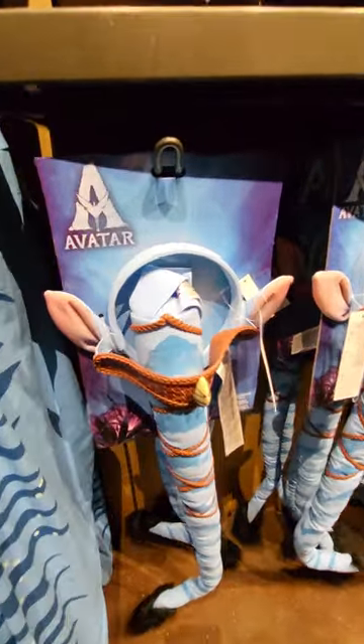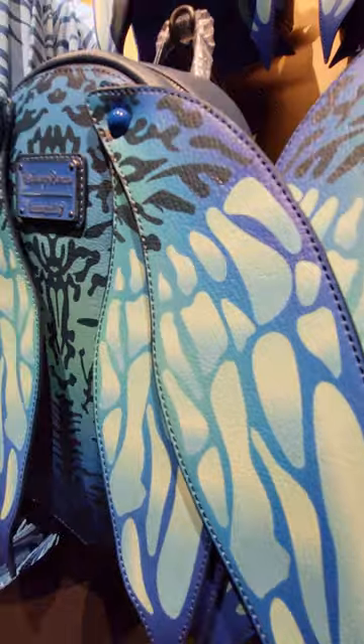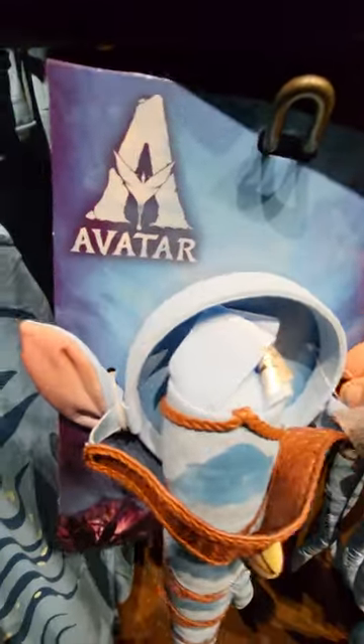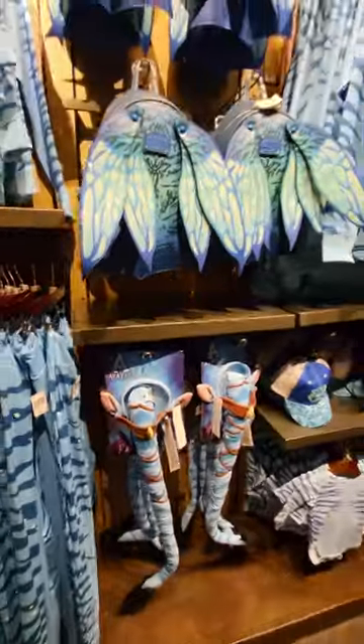And also they have Avatar ears with a tail. The backpack is... let's see how much that is. I don't know where Robbie's at, can't come to tell me how much it is. The tag's torn off of that one. Let's see if I can find out how much this one is. Well, I don't know how much they are, but they're pretty darn neat.